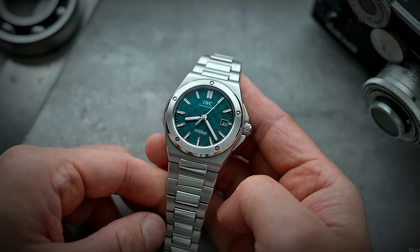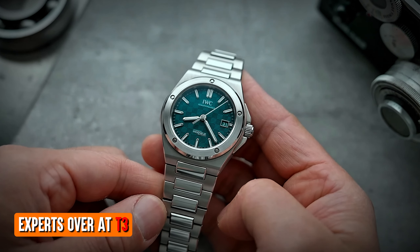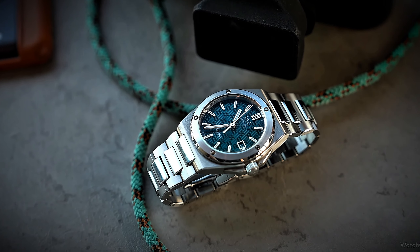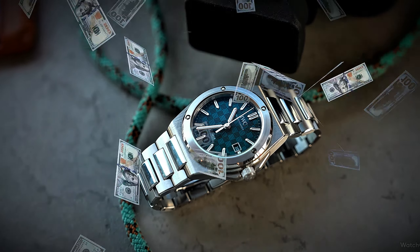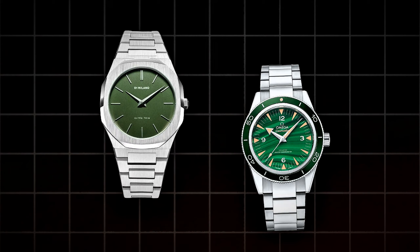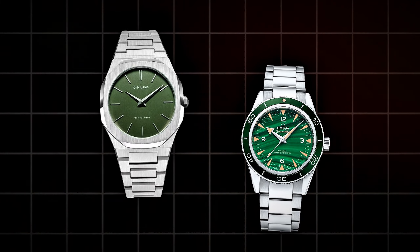But don't just take my word for it. The experts over at T3 saw it coming from a mile away. They predicted that 2024 would be the year of the green dial — and boy, were they right on the money. From bold emeralds to subtle moss hues, green is popping up on wrists everywhere, and I, for one, am here for it.